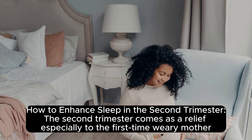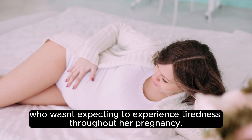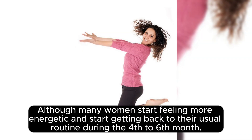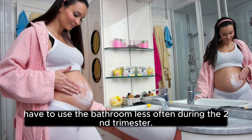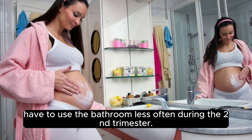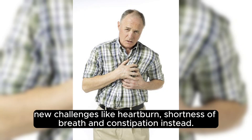How to enhance sleep in the second trimester? The second trimester comes as a relief, especially to the first-time weary mother, who wasn't expecting to experience tiredness throughout her pregnancy. Although many women start feeling more energetic and start getting back to their usual routine during the fourth to sixth month, with nausea subsiding and hormones leveling off, women also find they have to use the bathroom less often. Mothers may experience new challenges like heartburn, shortness of breath, and constipation instead.